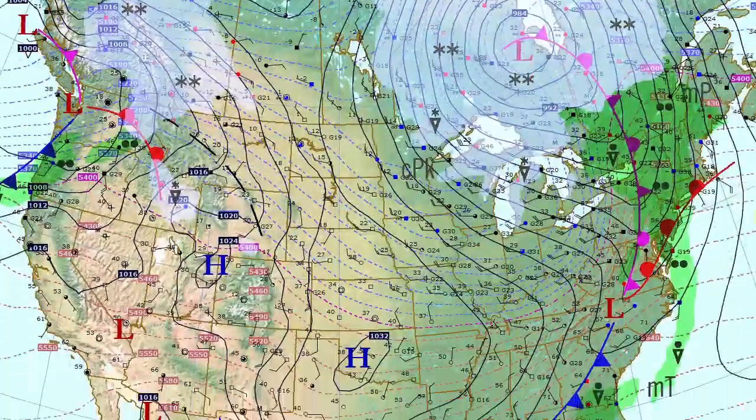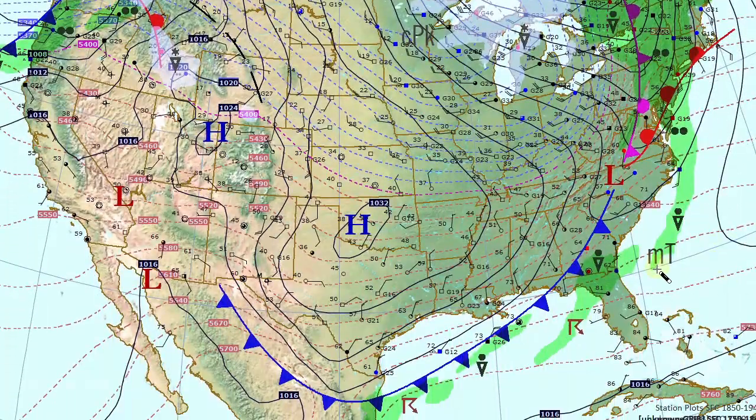Heading back into the U.S., in Texas and Oklahoma, high pressure is moving into that region. Temperatures not all that cold, 40s and 50s, but we did have some strong winds overnight through Little Rock, Shreveport, and Dallas.